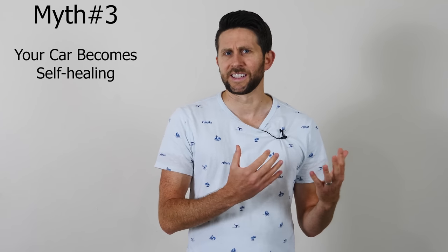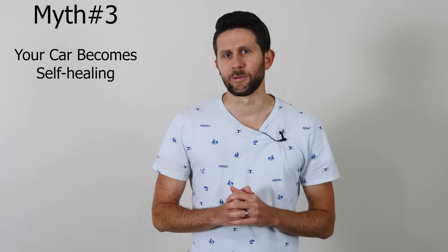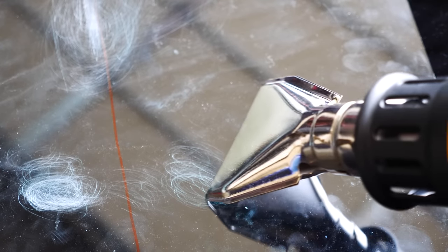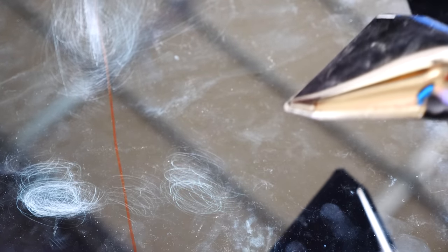The third myth I've heard is that once you have scratches on there, ceramic coatings are self-healing. I've seen the myth that if you heat up these scratches, they'll just magically go away. I have a heat gun here — let's heat up the side that has the ceramic coating and see if the scratches disappear. Doesn't look like anything's happening... and my glass just broke. So you can see that it is not self-healing.